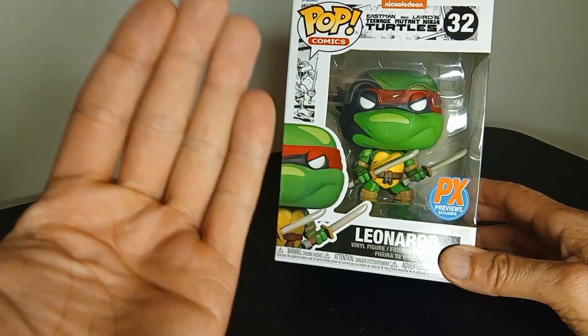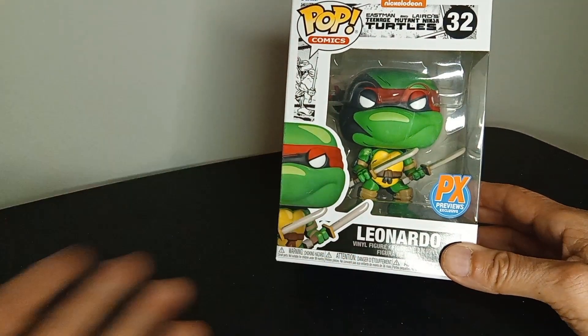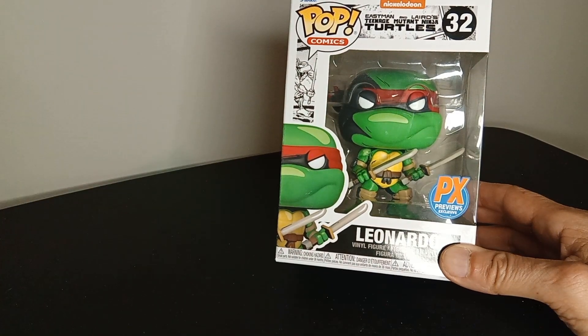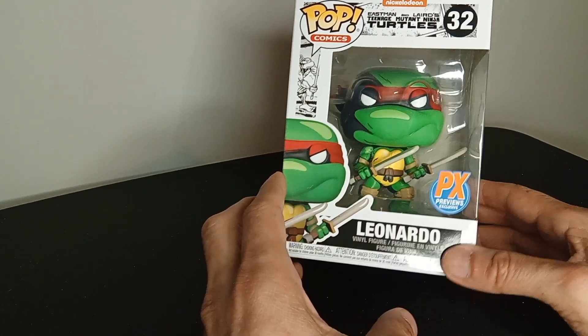Notice his bandana is not blue. The original story is that the artists made them all red, but when the cartoon came out they changed their colors to identify the turtles — though honestly, maybe you can just do that by their weapons.